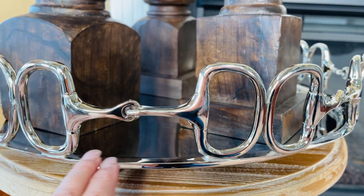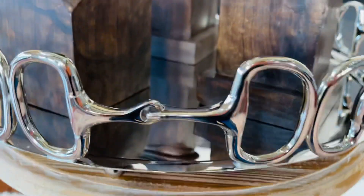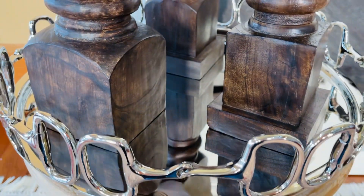Beautifully done. You have this gorgeous kind of chrome finish — it's going to be almost a mirror finish on the inside because the chrome is so beautiful.